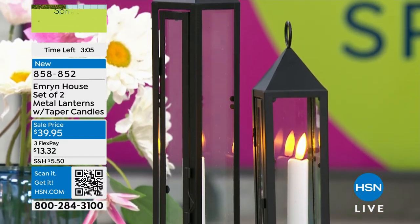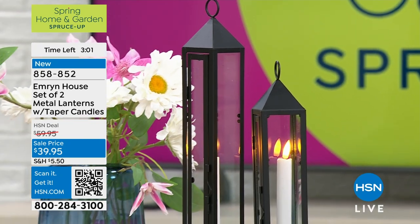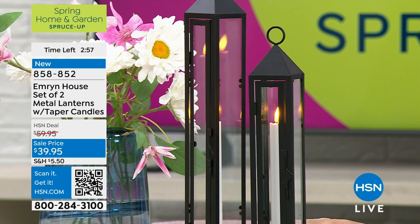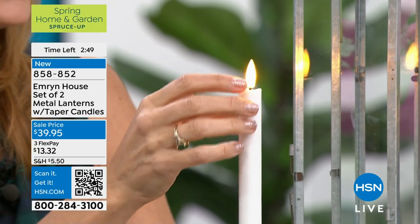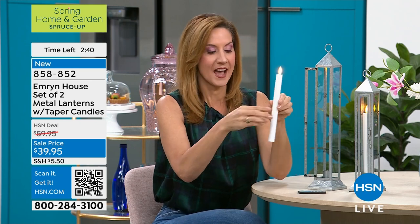Look at that flameless candle. One thing I want to show you — you can see the flame is kind of tilted. When I take this out, this is where the batteries go, just triple-A's. But you can actually move the flame to however you want it. You can move and kind of mold the flame. So if it's moved to a certain area and you can't see the flame, you can articulate it to exactly where you want it.